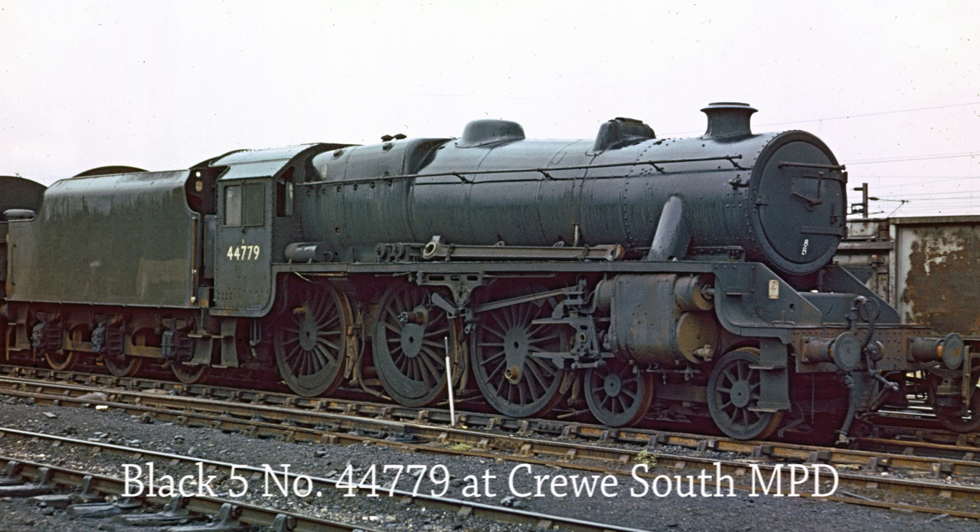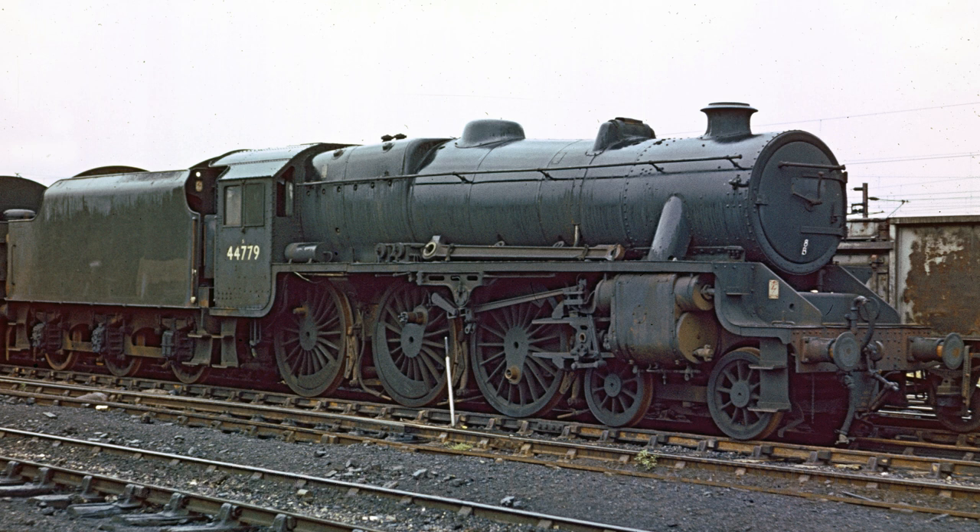Another Black 5, 44779, awaits her cutter's torch at Crewe South MPD, a connecting rod stowed on the framing of the locomotive.